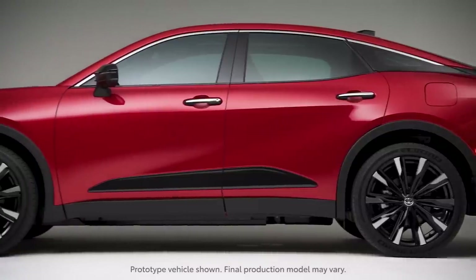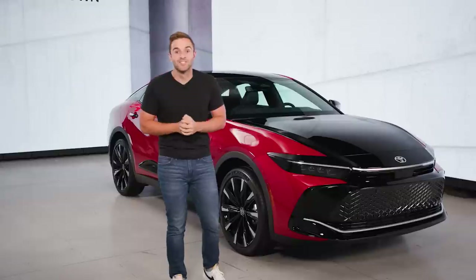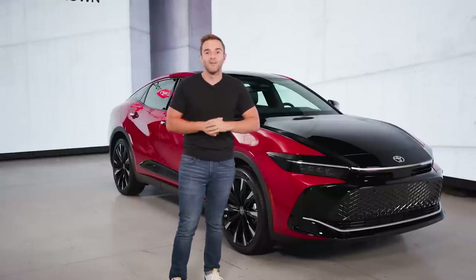This is the 2023 Toyota Crown, and if that name sounds new to you, I promise you're not alone. Stick around because I'm going to tell you all about it and why it's coming to the US.